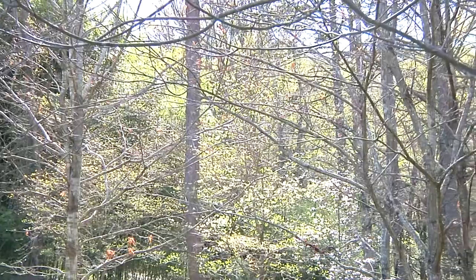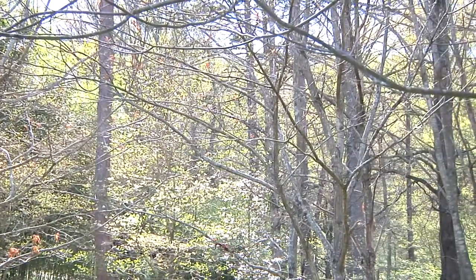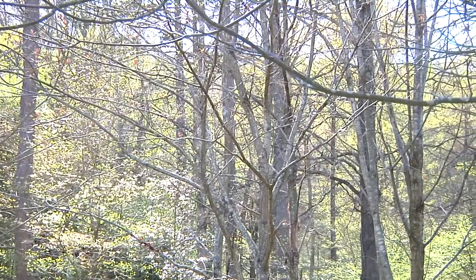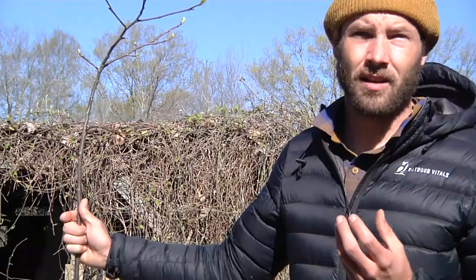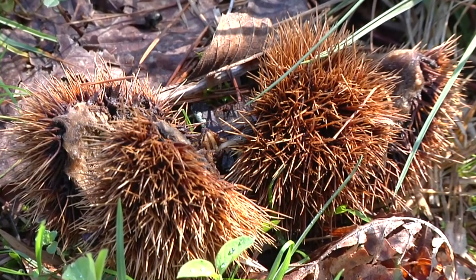There is a way that you can help these functionally extinct icons: if you see something, say something. If you find a chestnut out in the woods and it's actually got chestnuts on it, that's gold, and it should be sent to a professional who can start breeding from those trees.